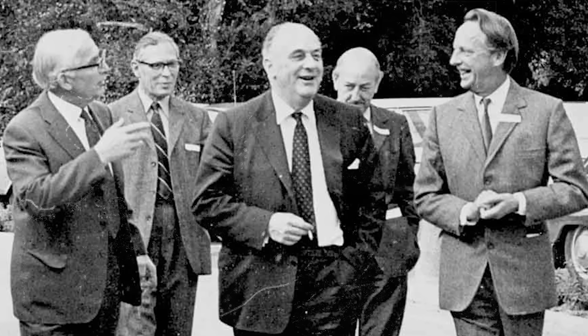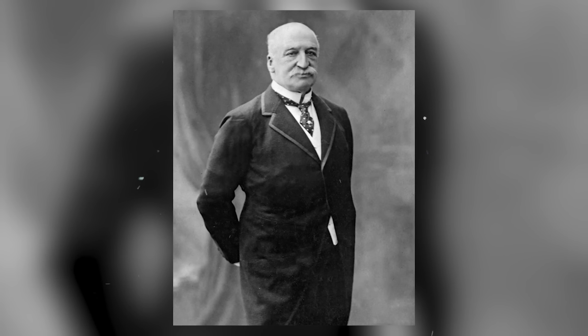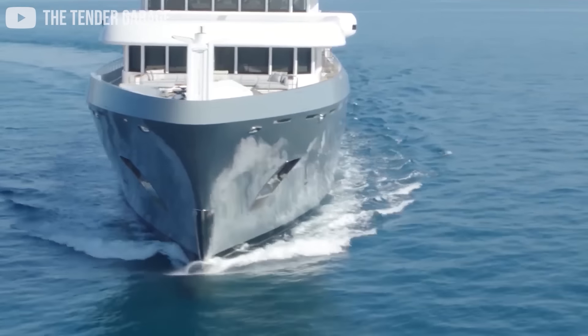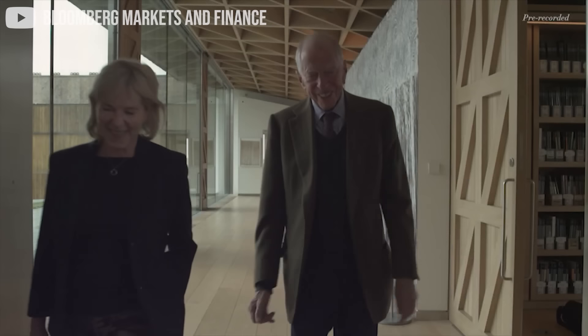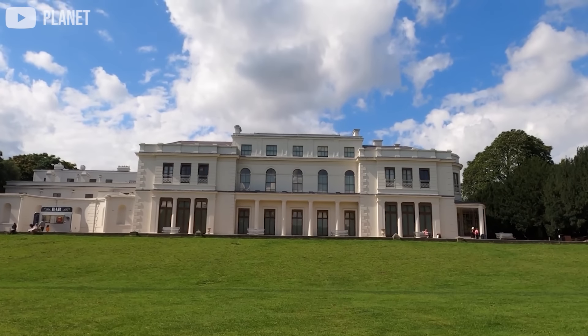The wealthiest family in the world, that generated hundreds if not thousands of conspiracy theories since as early as the 18th century, has a much better way to spend their time — namely to make expensive purchases that will make them even wealthier over time. Today, we will take a look precisely at the Rothschilds' most profitable investments over the years.